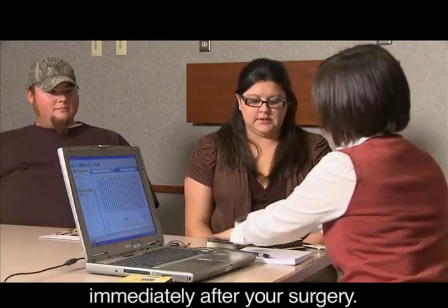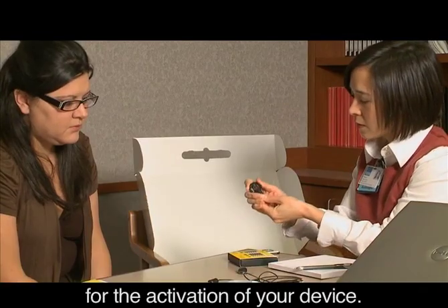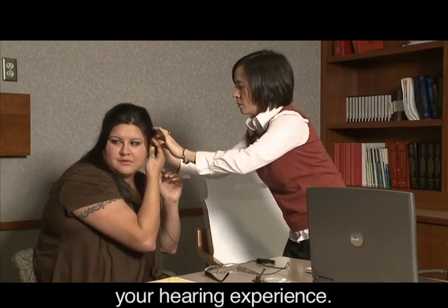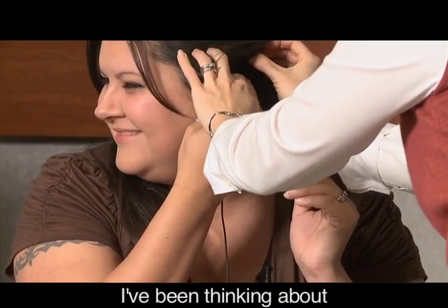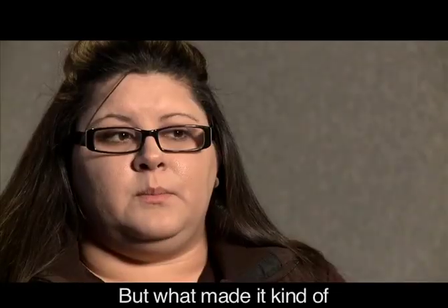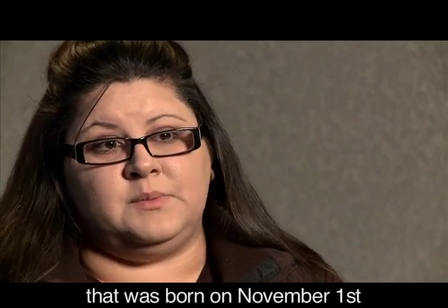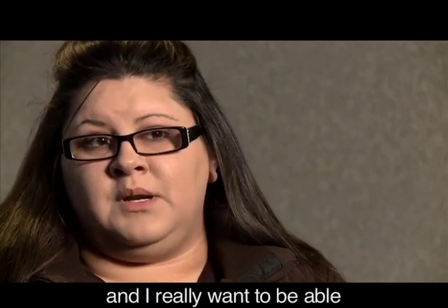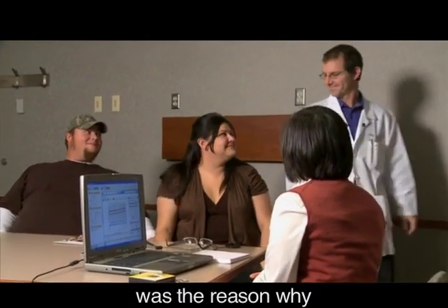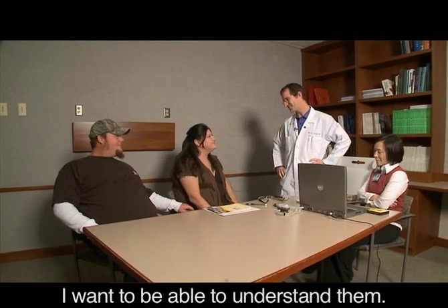You will not be hearing immediately after your surgery. In about a week's time, we'll schedule an appointment for the activation of your device — that is when you will begin your hearing experience. I've been thinking about getting this done for the last eight years. But what made it go official is I have a nephew that was born on November 1st, and I really want to be able to understand him when he gets older. And someday if I have children of my own, I want to be able to understand them.